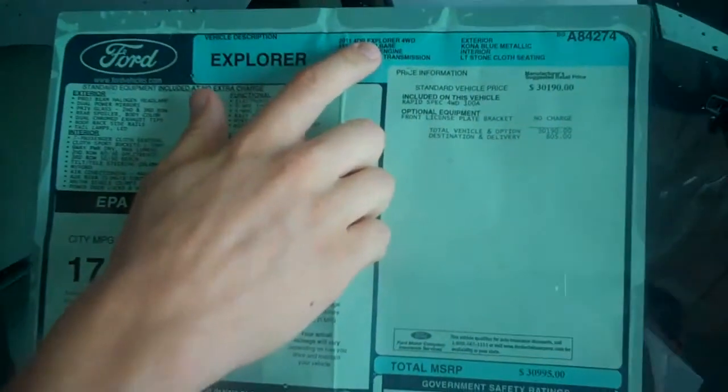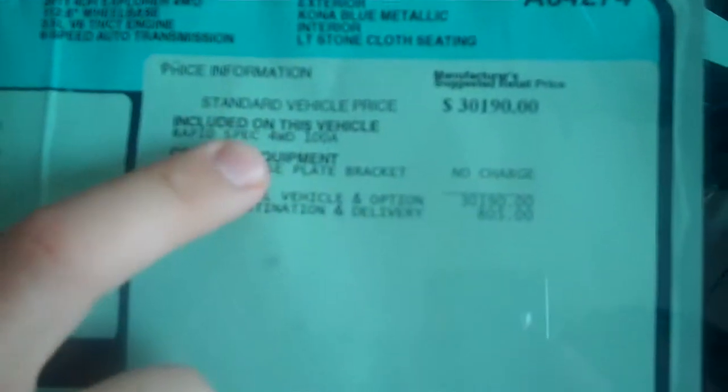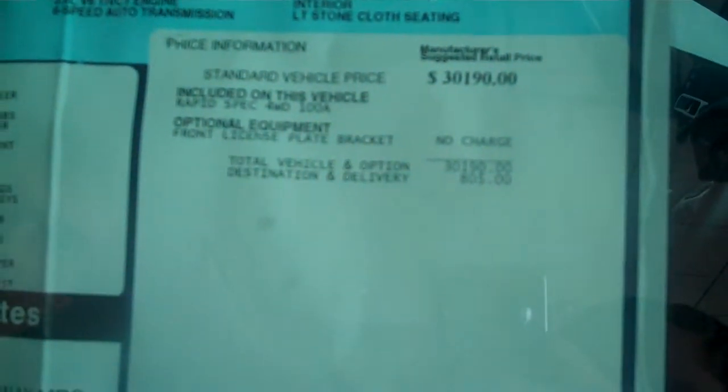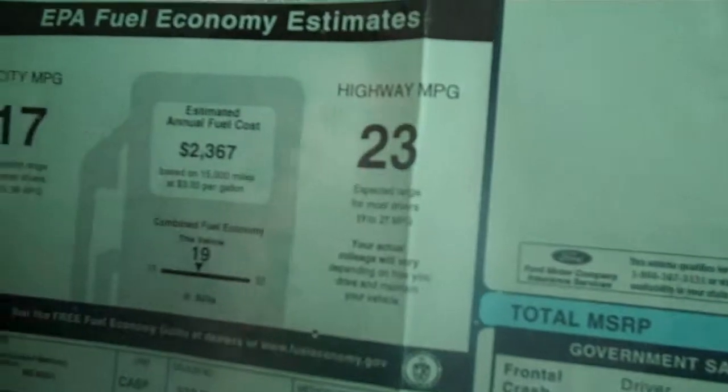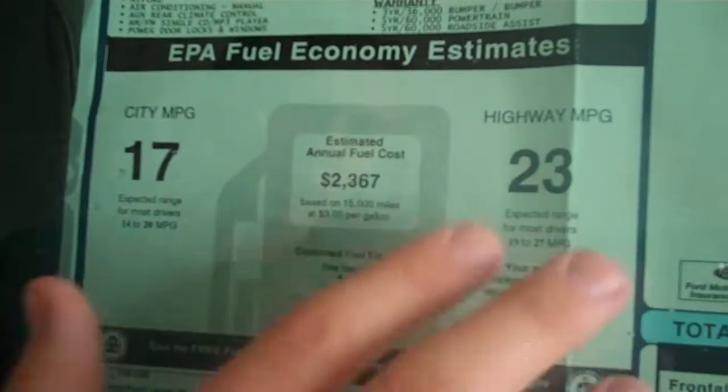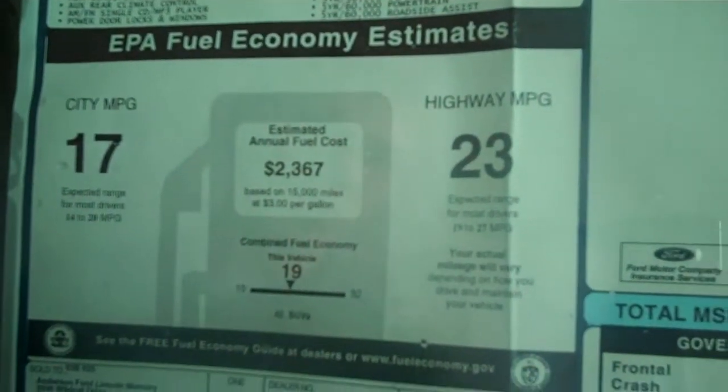Here's the window sticker on the vehicle. It's a 2011 Ford Explorer four-wheel drive with a 3.5 liter 6-speed automatic transmission, Kona blue metallic with the light stone cloth interior. It has rapid spec 108. It's a pretty base vehicle, but that means the sticker price is only $30,995. You can expect to get about 17 city, up to 20–23 highway on average, up to 27, just depending on how you drive the vehicle.